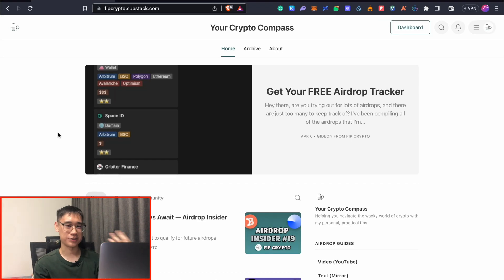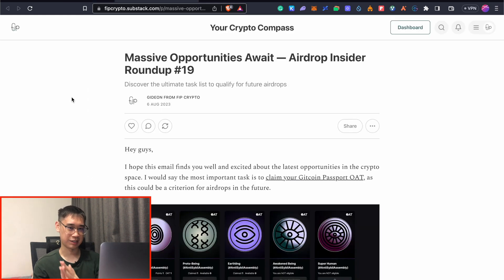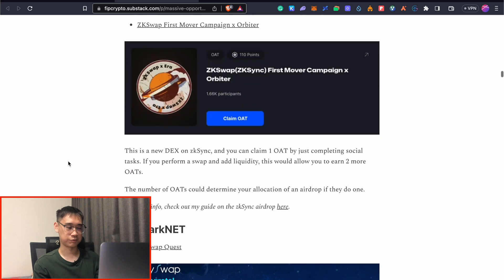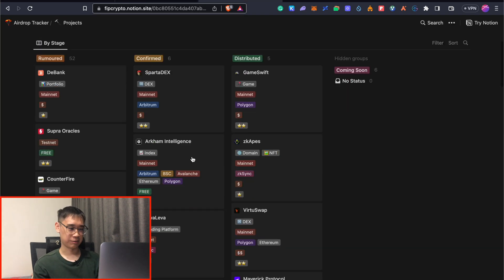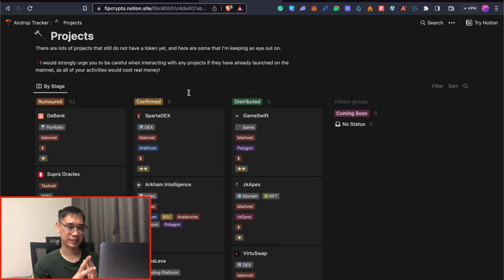Before we proceed with the tutorial, you may want to consider signing up for my Substack newsletter, where every Sunday I provide a weekly summary of all the different airdrop activities I've performed. This is useful because it's very hard to keep track of all available activities, and I've categorized them by network, including NFTs you can mint and Galaxy OATs. You'll also receive my airdrop tracker showing all networks and projects I'm currently hunting for, and the link will be in your welcome email.